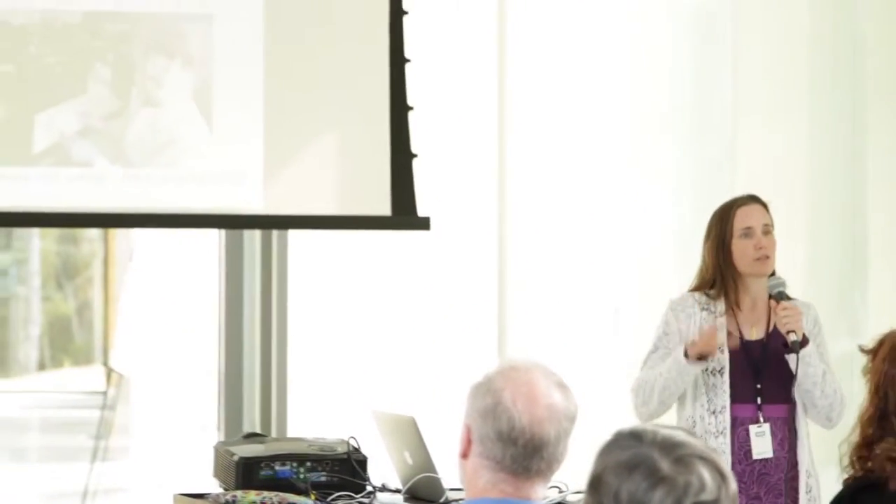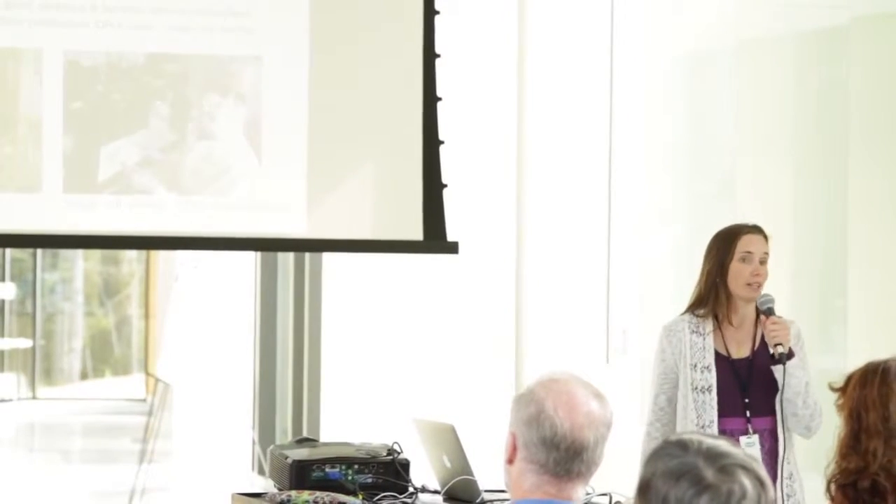I wear very many hats here at Bigelow Labs, and one of those hats is the director of the flow cytometry facility, but I'm also a phytoplankton ecologist at heart, started off in harmful algal blooms. What I just want to briefly talk to you about is a little bit about the facility and a little bit about what I've been doing lately.